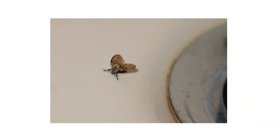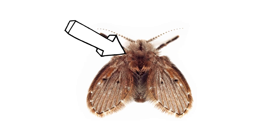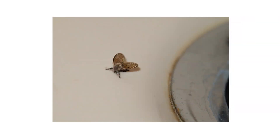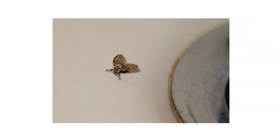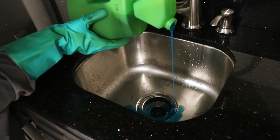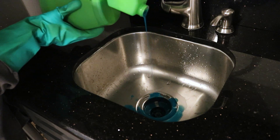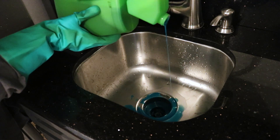Drain flies are small filth flies that grow to be about an eighth of an inch, but they're larger than other small filth flies. They have a distinctive grayish-brown fuzz covering their bodies, looking similar to moths. When at rest, their wings help create a heart-shaped silhouette. These pests breed in standing water or in raw sewage, often found near drains in and outside of the house. To get rid of drain flies, use Forid to clean out any organic material buildup to reduce their breeding sites. You can use Pyrid to knock down any stragglers.